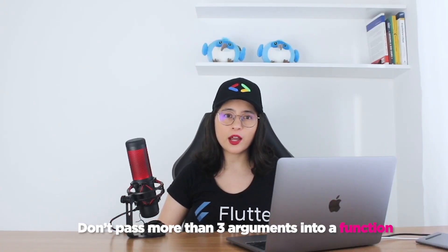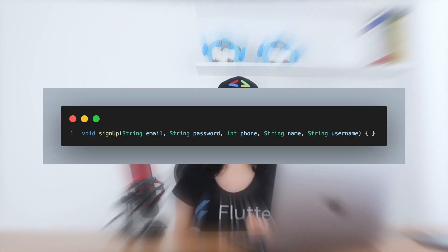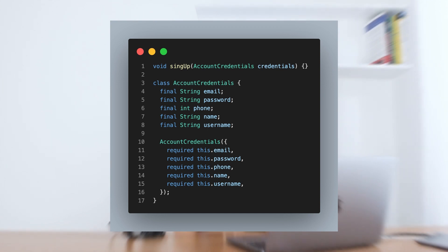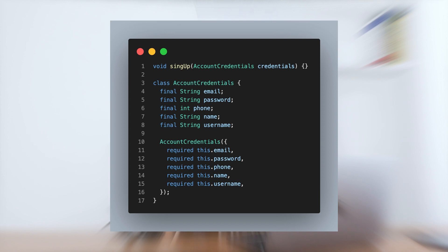Don't pass more than three arguments into a function. If you have a function that needs to receive more than three, you should pass an object that contains all those arguments — it makes it easier to read. So don't do this: a signup function that receives five arguments. Do this instead: a function that receives an AccountCredentials object that contains all those five arguments. This way, we don't have to read all of those to understand what a function needs. AccountCredentials is enough.